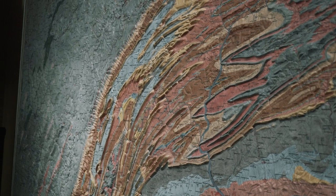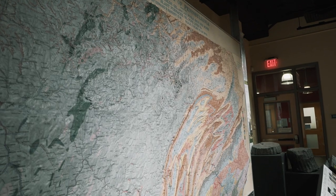It was later brought to the Earth and Mineral Sciences newly opened museum and has moved around a couple of times since then. If you look closely at the map you'll see that not only is it hand-carved and hand-painted, but the lettering is also hand-done — a really impressive feat.